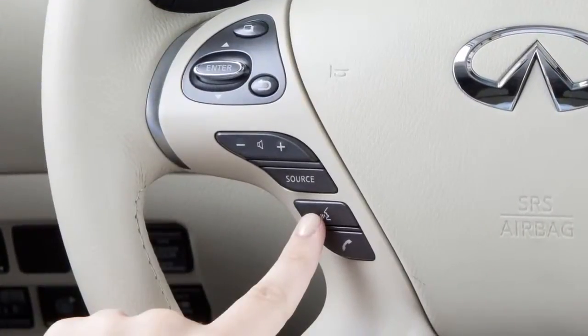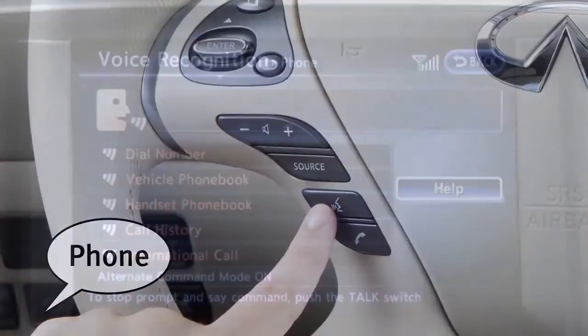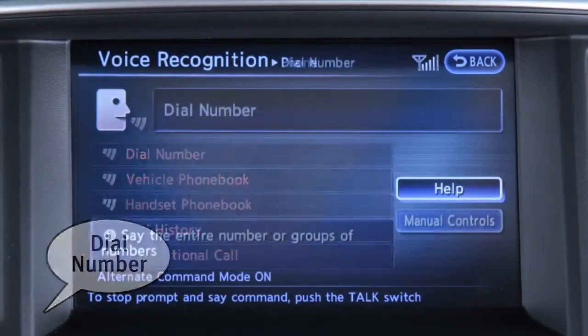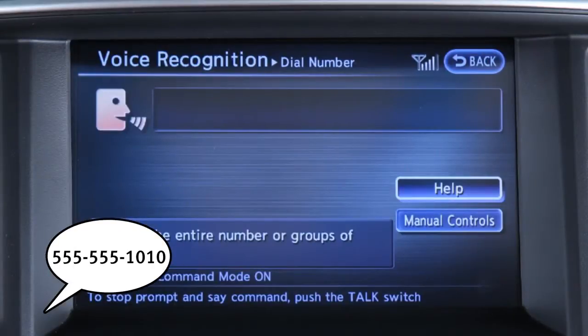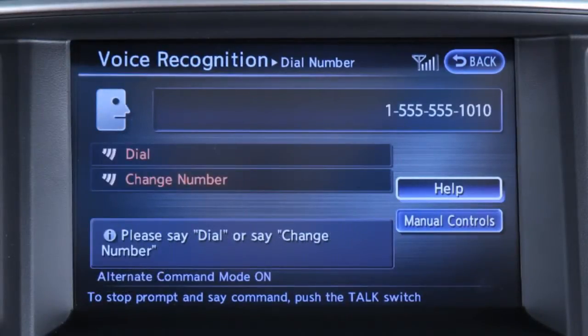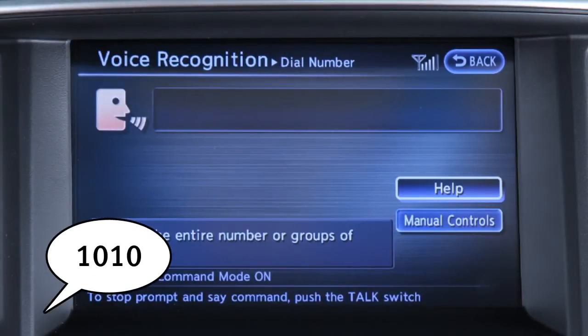To dial by phone number, press the talk button on the steering wheel and say "phone." Wait for the tone and then say "dial number." When prompted by the system, say the digits of the phone number you wish to dial, starting with the area code. You can speak all ten digits without pausing. If the system has trouble recognizing the correct phone number, speak the three-digit area code, pause briefly, then the three-digit prefix, pause briefly, and then the last four digits.